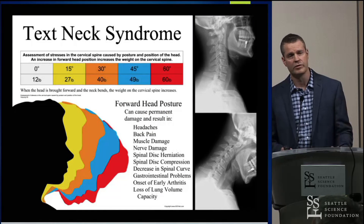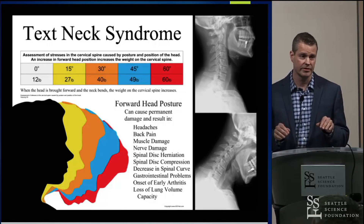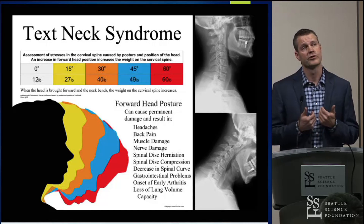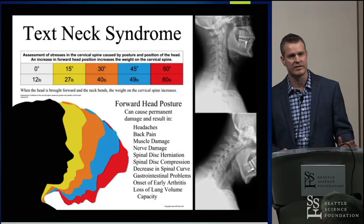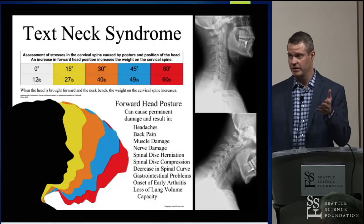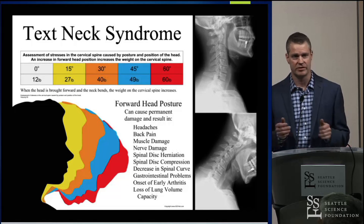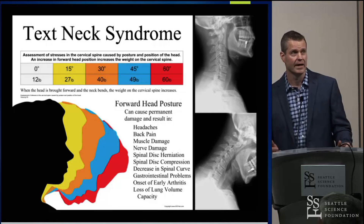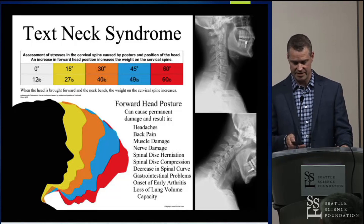Another thing we run into is what we've been calling the text neck or tech neck syndrome. Not only are we sitting in front of our computers, but with smart devices we look down even farther and create this condition much more rapidly. We run into the same phenomena of forward head syndrome and create the same conditions. Unfortunately, not only are adults doing it, but we're seeing it a lot in younger kids — in both middle school and high school — rampantly all over the place. Something that definitely needs to be addressed.